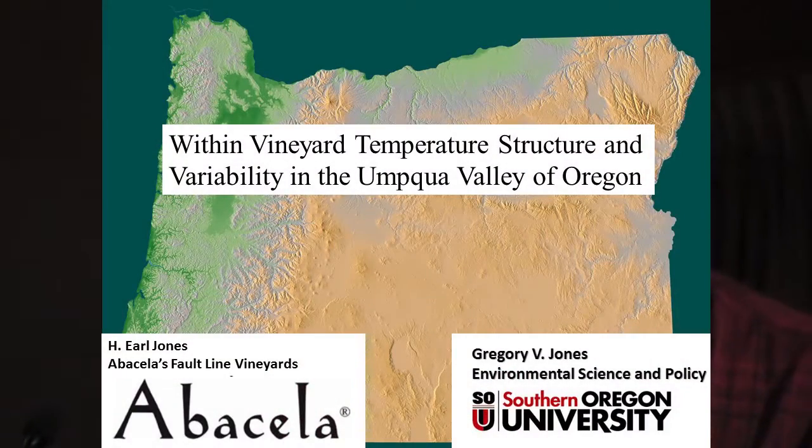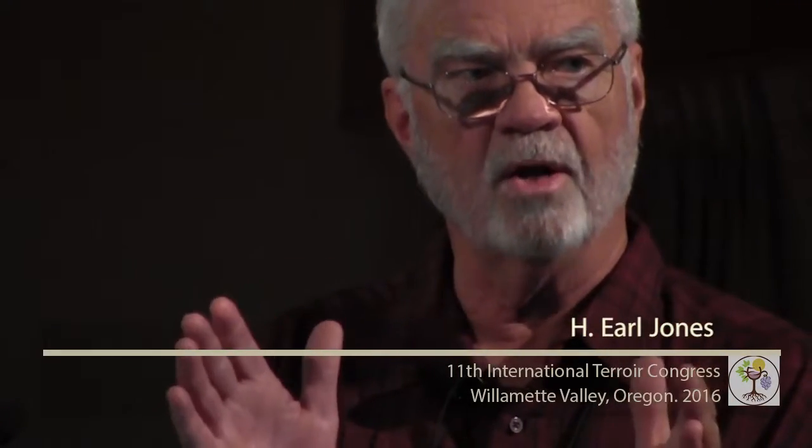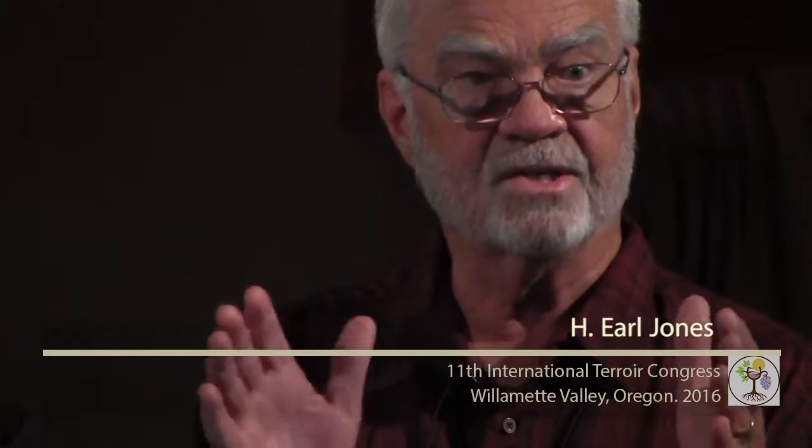I'm going to be drilling down on a single vineyard in a 500-acre property. The vineyard is about 33 hectares and it's roughly 1.6 by 1 kilometer in its dimensions, with intervening non-planted areas.